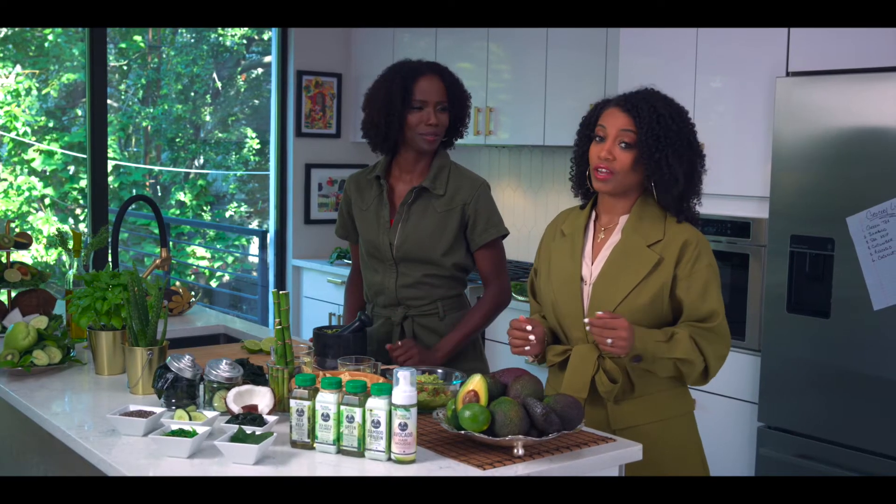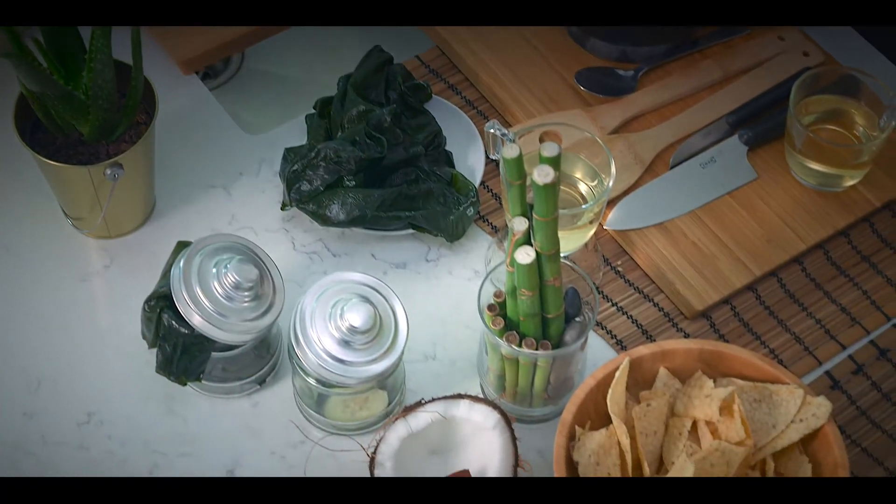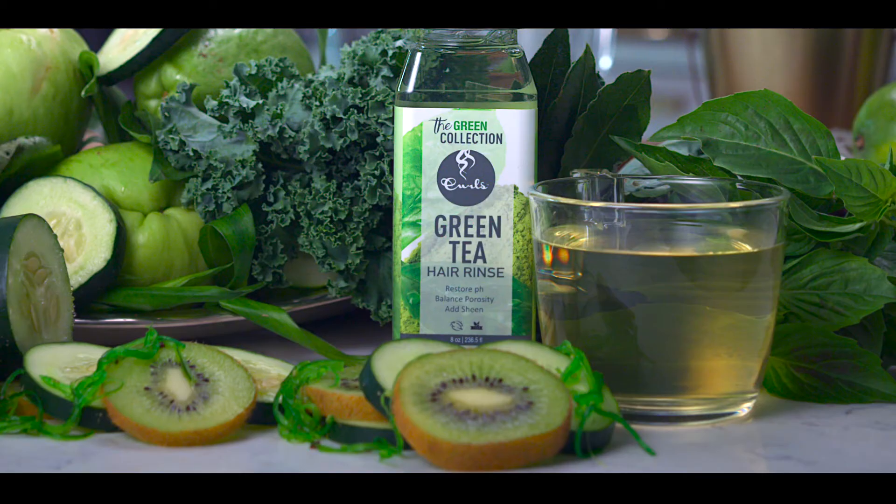The Green Collection's all about improving the structure of your hair, not just styling. In the Green Collection, we use natural ingredients, like in our sea kelp cleanser, which is excellent for stimulating hair growth, the cucumber hair mask for moisturizing, the green tea hair rinse for restoring pH, the bamboo protein treatment for strengthening, and the avocado hair mousse for conditioning.